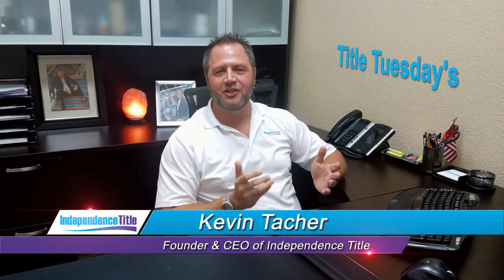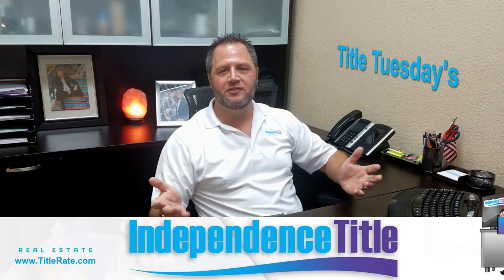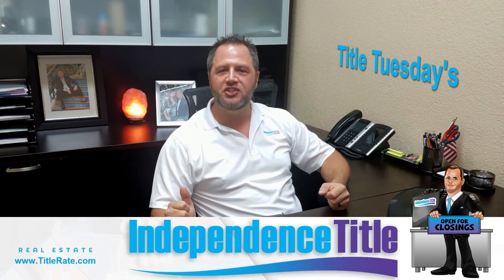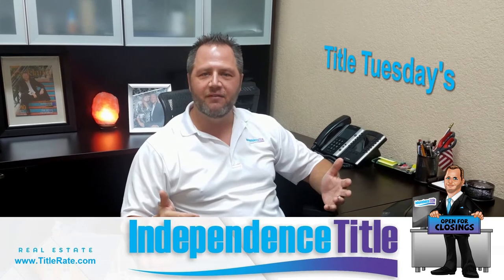Hey everybody, welcome back to another episode of Title Tuesdays. My name is Kevin Thatcher, the founder and CEO here at Independence Title. Thank you for watching this episode of Title Tuesdays. Hopefully it's informative for you each and every week to give you added value to take your business to the next level.